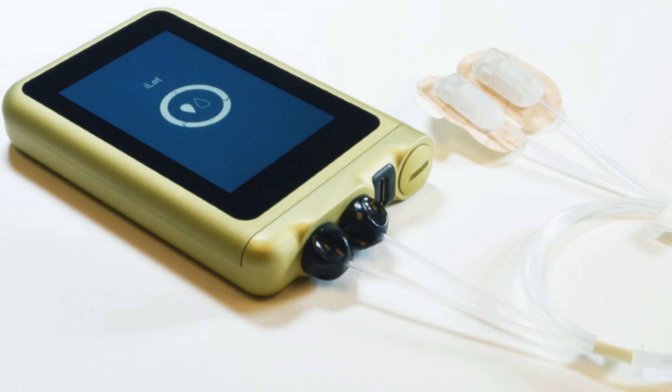And last but absolutely not least, we have the Islet. By far, this is one of the coolest devices I hope to see in 2020. The Islet is a biohormonal system that secretes both insulin and glucagon therapeutically. As most of you may know, glucagon gives the opposite effect of insulin, so this device has the capability of not only bringing your sugar down, but also incrementally bringing it back up to a normal range.